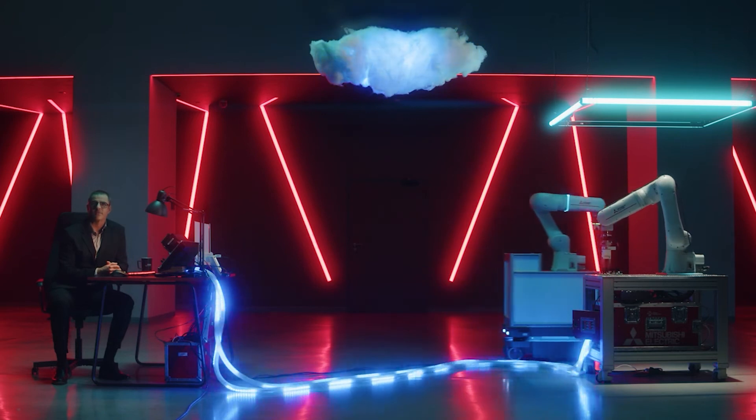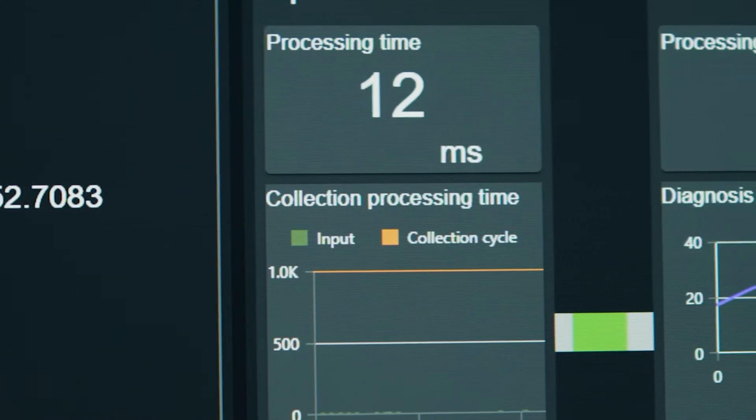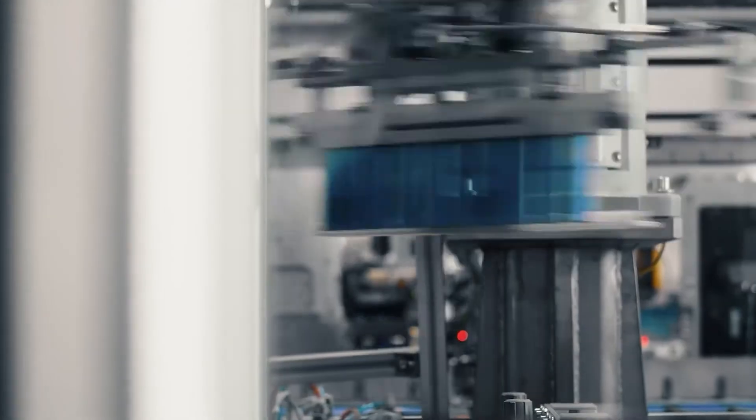For our robots, it is Melfa Smart Plus, a sophisticated hardware directly mounted on the robot controller. What makes this particularly powerful is that the AI analysis happens within the robot itself, providing immediate insights without requiring external processing. The AI gives real-time consumption data on robot components like the belts, gears, and bearings, based on the actual operating status.